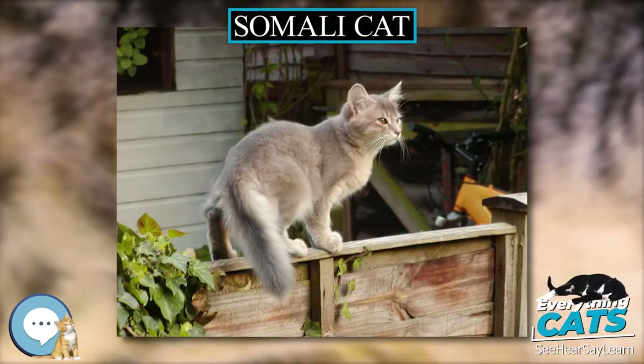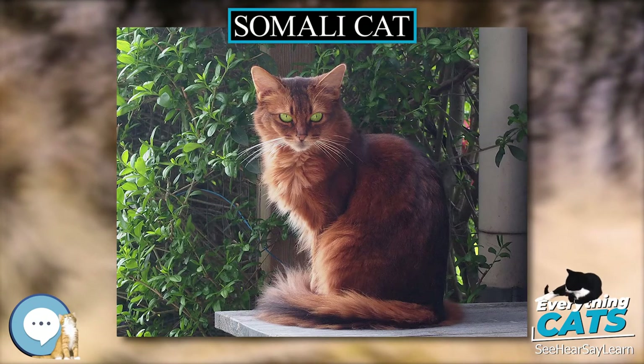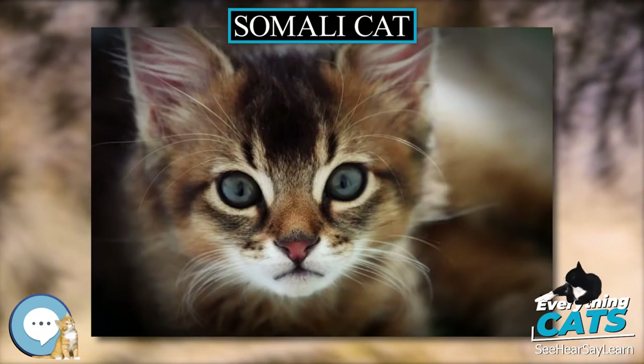Somali cat. The Somali cat is often described as a long-haired African cat, a product of a recessive gene in Abyssinian cats, though how the gene was introduced into the Abyssinian gene pool is unknown.